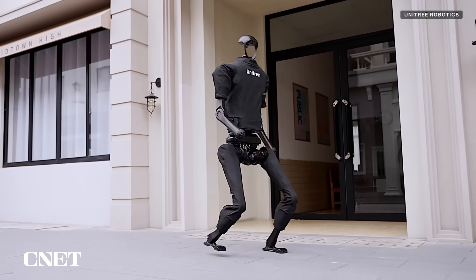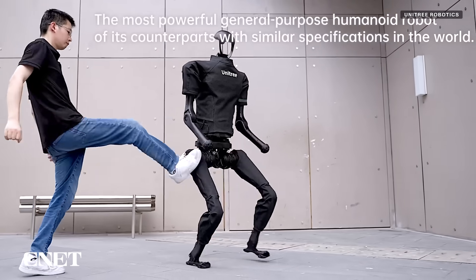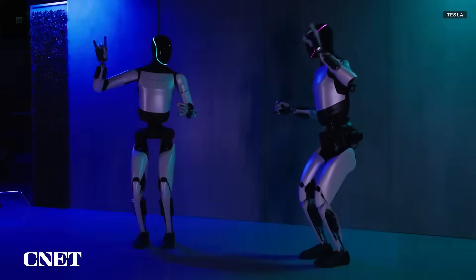This emerging trend could be the result of numerous companies competing in the development of humanoid robots, each trying to set themselves apart from the others. Or it could be the result of a public that's seen so many videos of robots dancing that it yearns for something new. It could also be a combination of the two. Whatever the reason, this trend could have profound implications on how humanoid robot technology is developed and put to use in the world.